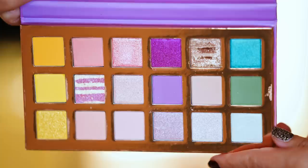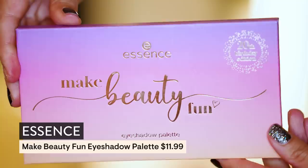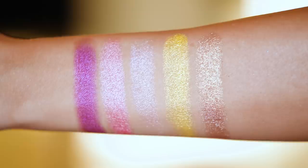I got the Essence Make Beauty Fun 20th Birthday Edition eyeshadow palette. Look how beautiful this is — it's bright and punchy but not obnoxious. I feel like I could wear a lot of these colors even though it has some bright teal in there. And it was like $11.99. It's very beautiful — I'm going to have fun playing with this for sure.